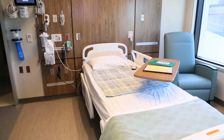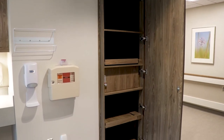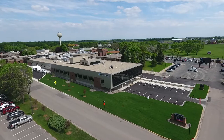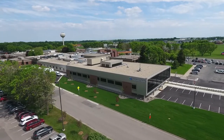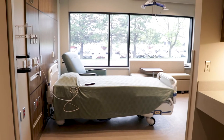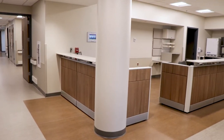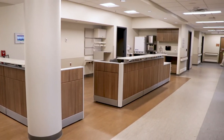Hutchinson Health is extremely excited for what this new area will offer our patients and the community. The new area is a 17,600 square foot addition with 18 patient rooms, plus room for future expansion. The rooms will be roughly twice the size of our current rooms with plenty of space for patients, family, visitors, and staff. Space for nursing and other support staff has been designed to support optimal efficiency and an enhanced patient experience.